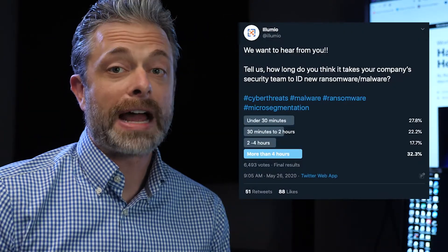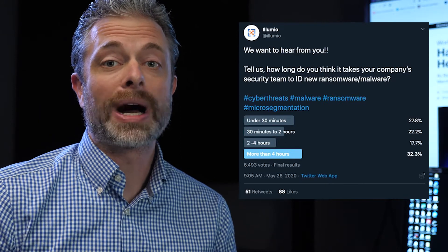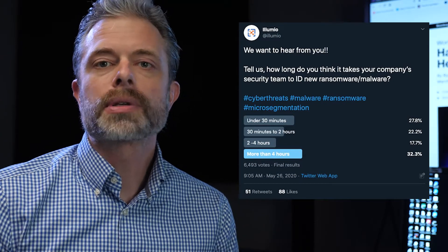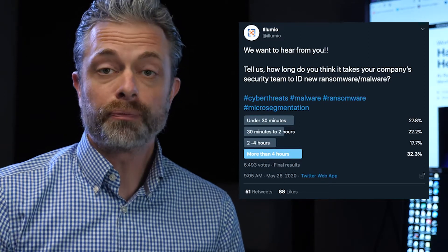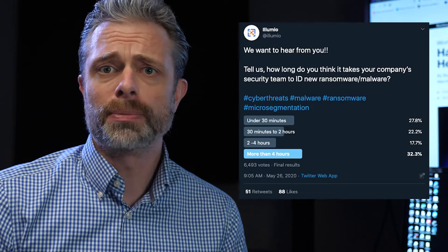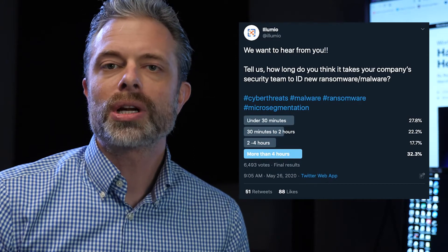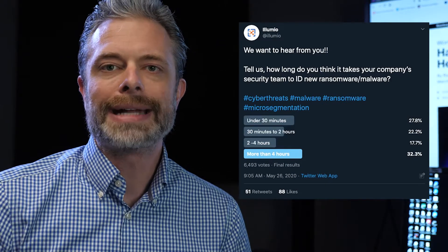When we asked about 6,500 IT professionals how long it took them to identify that there was malware in their environment, the results are typically measured in hours, not in seconds. And the malware they're trying to protect against is often able to move through hundreds or thousands of machines a minute. In this environment, we realized that detection alone, as good as it is, isn't enough. Something more had to be done.